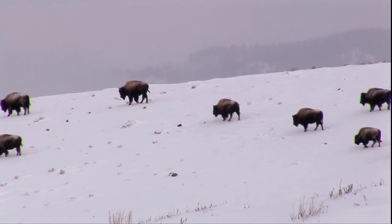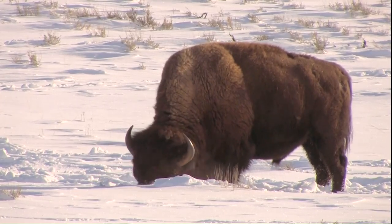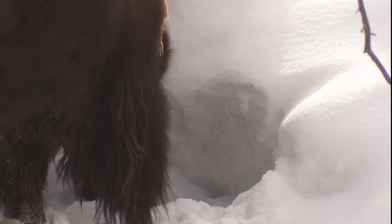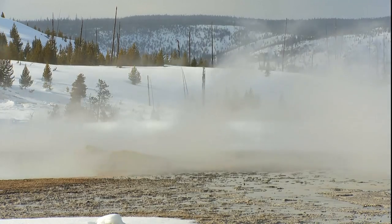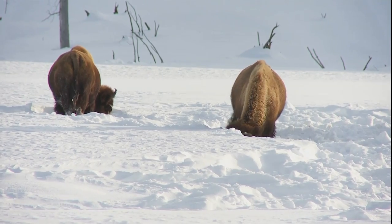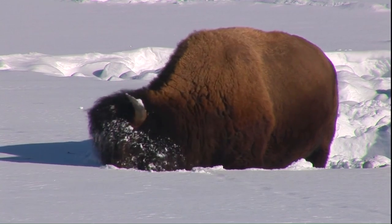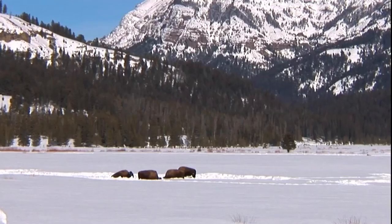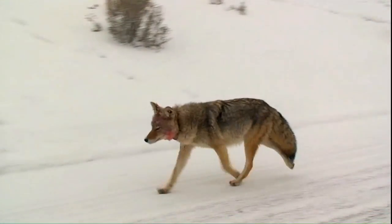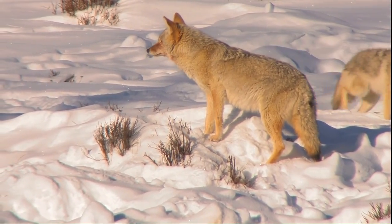These bison are special. Yellowstone is the only place in the United States where bison have lived continuously since prehistoric times. Not only must the animals endure extremes of cold and harsh winds, but also the absence of ready food. Deep tracks in the snow tell of the tenacious struggle through the long winter. Coyotes also turn up frequently, as these predators are on the prowl all winter.